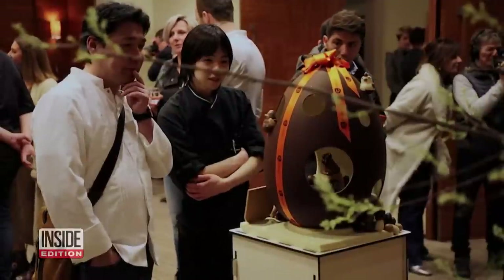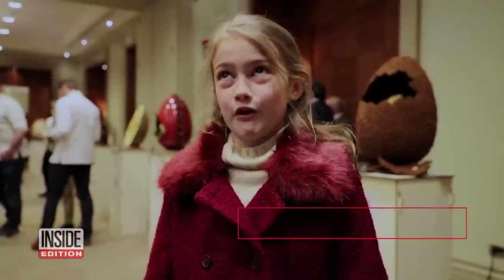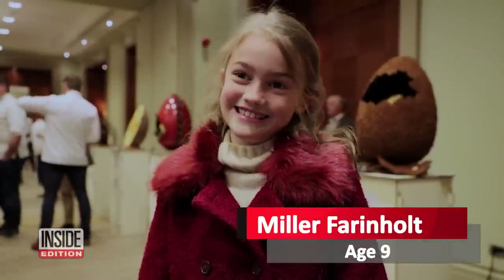These eggs may be impractical, but they've gotten the approval of this future buyer. "I would buy it because it's pretty, and I would also buy it to eat."